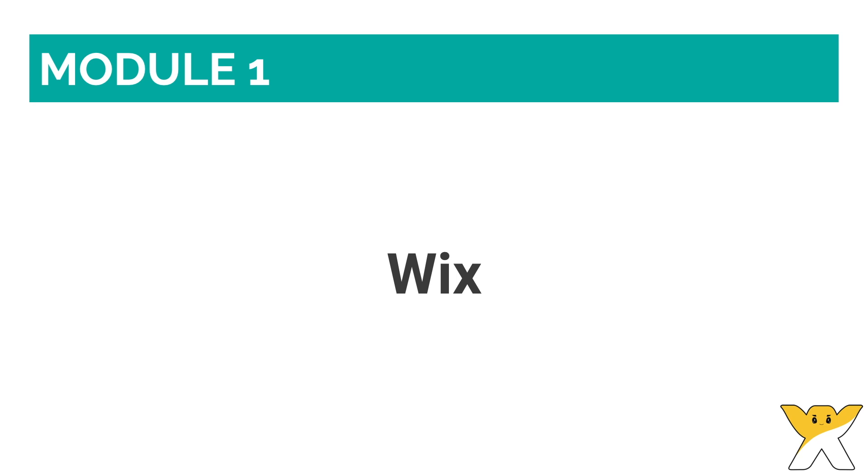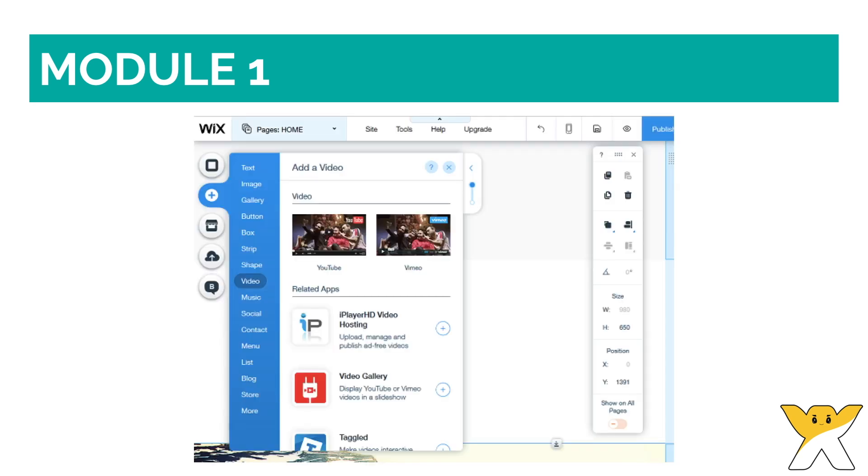Out of the four options, Wix is the platform I use for my business. Those who are just starting out and want to test the web design waters will enjoy its intuitive interface. Want to add an image? Easy. Just click add image and either upload one yourself, or add one of the numerous stock photos included. The same goes for any other element you wish to add, since Wix is a pure drag and drop editor.